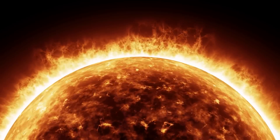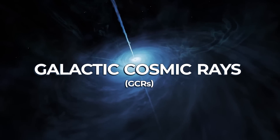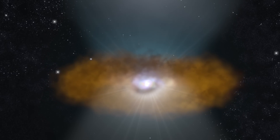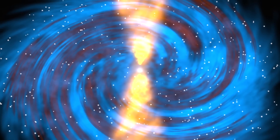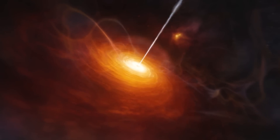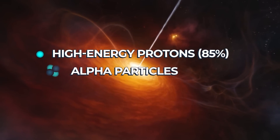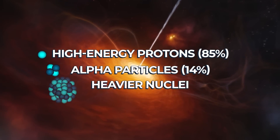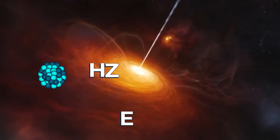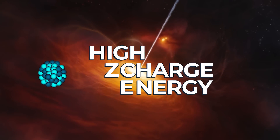The second major type of dangerous particles are galactic cosmic rays, or GCRs. These are high-energy particles originating from outside our solar system, believed to be produced by supernovae, active galactic nuclei, and neutron stars. Galactic cosmic rays consist of a mixture of high-energy protons (about 85%), alpha particles (about 14%), and a small fraction of heavier nuclei including iron. These are collectively known as HZE ions — high charge and energy nuclei.